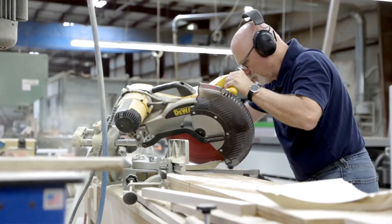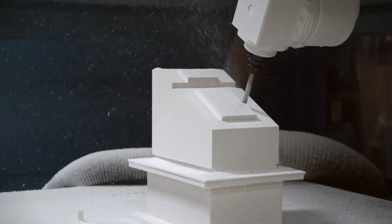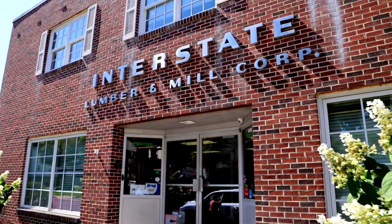Hi everyone, I'm Chuck Hilton of Charles Hilton Architects, and welcome back to our next episode of Craftsman's Corner, where we go off the boards and meet some of today's most skilled craftsmen and innovative building material suppliers in the market today. We'll learn about the special products that they're creating and how they're made. Today we're meeting with a team from Interstate and Lakeland Lumber.